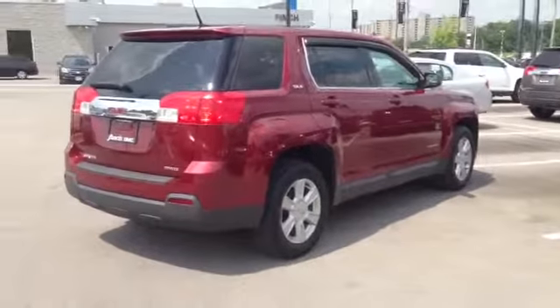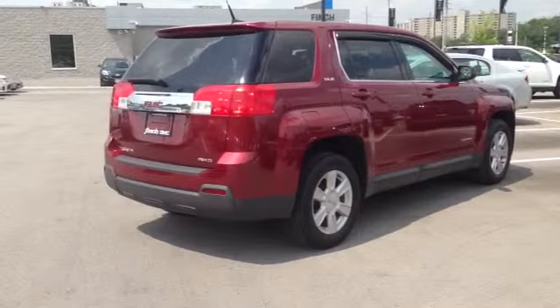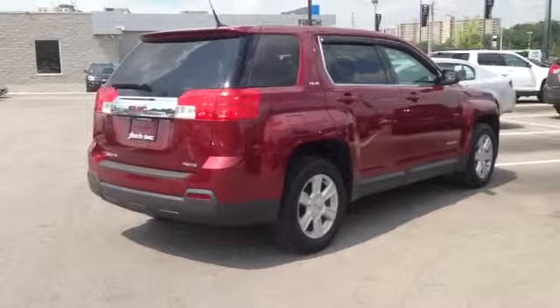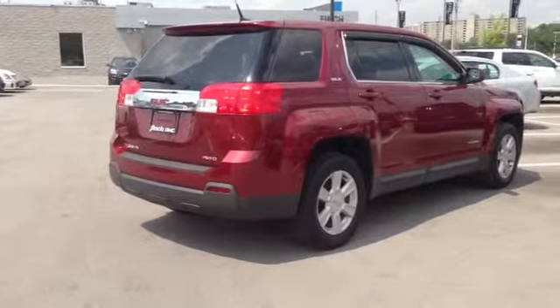This vehicle is a local trade-in and comes with two years of free oil changes. It's a great find. We hope to see you here soon at Finch Chevrolet Cadillac Buick GMC for a test drive. Thank you.